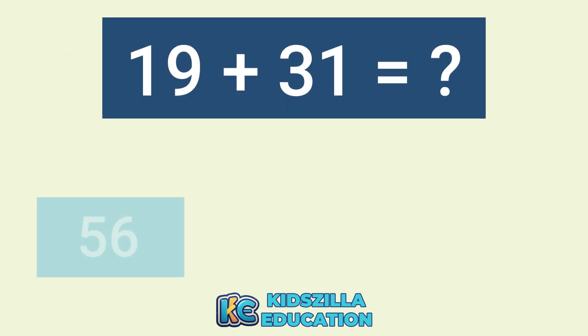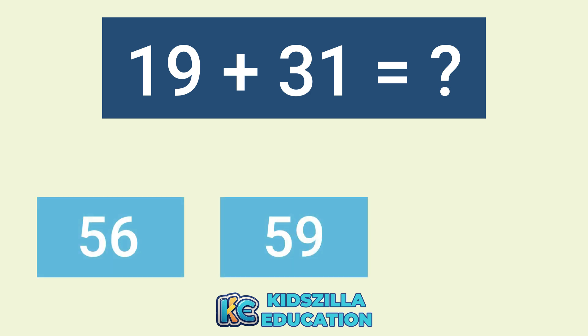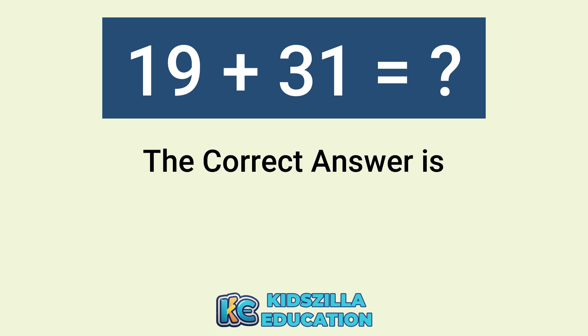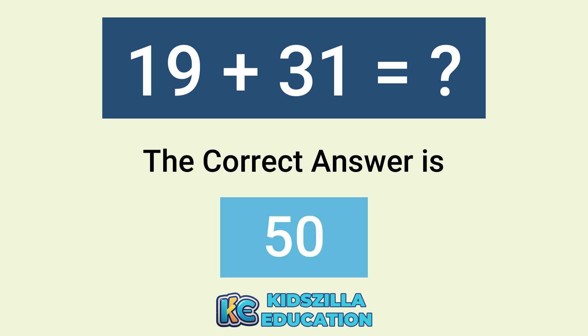What is the answer of 19 plus 31? The options are 56, 59, or 50. The correct answer is 50.